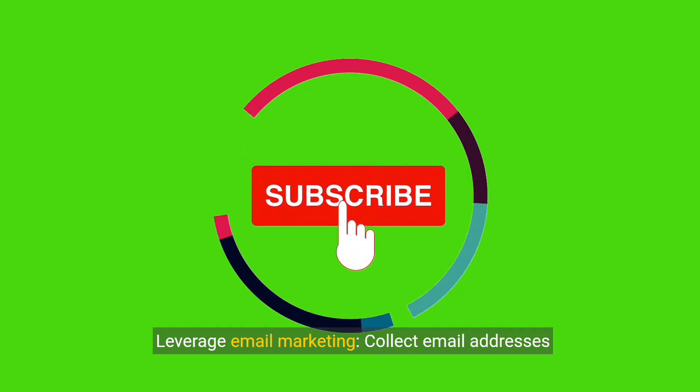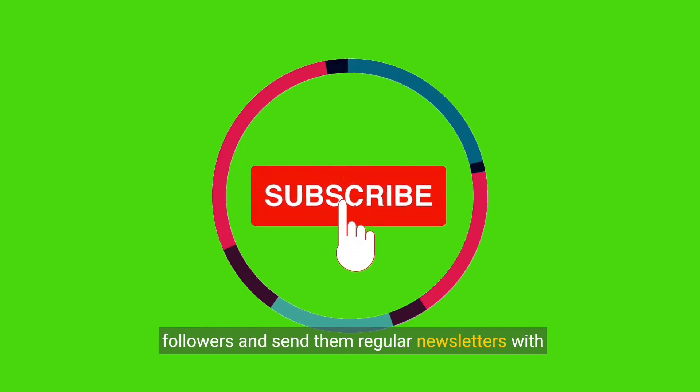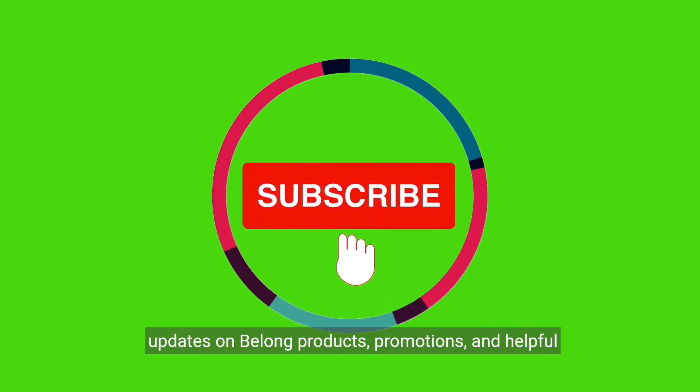Leverage email marketing. Collect email addresses from your website visitors or social media followers and send them regular newsletters with updates on Belong products, promotions, and helpful tips.